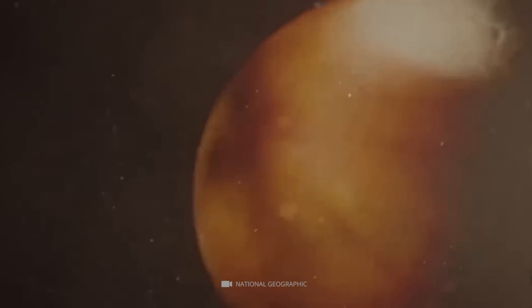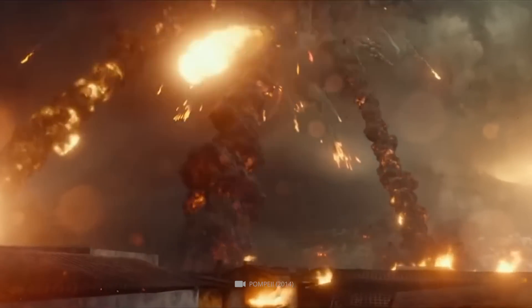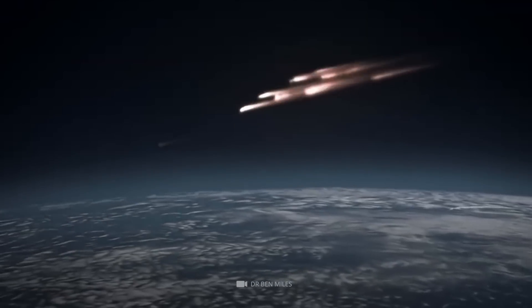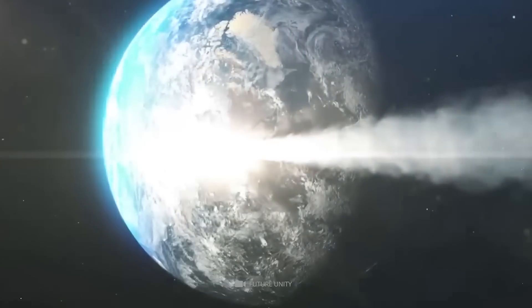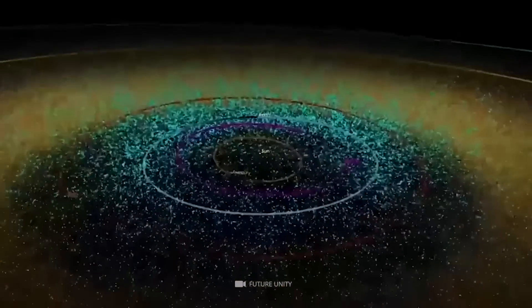Space debris — also known as meteors or meteorites — are sent into space when a collision with another stellar body damages the planet's surface. As these particles travel through space, they can take hundreds of thousands of years to reach their destination.